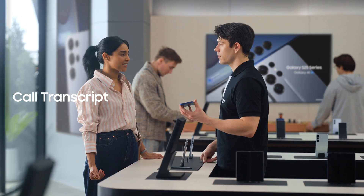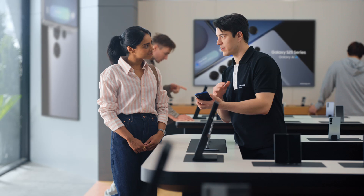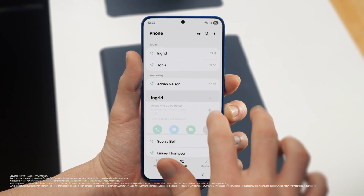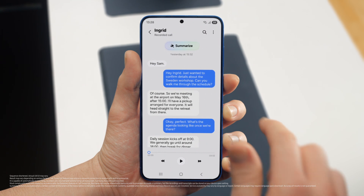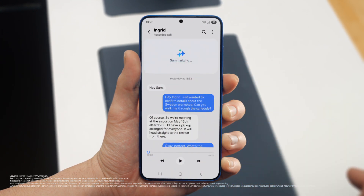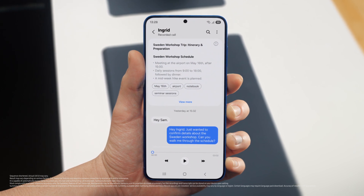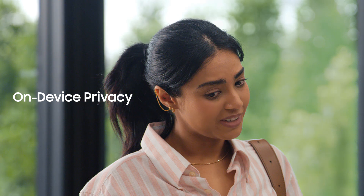The thing with calls is I always forget something. But S25 lets you record and summarize entire calls, making sure you don't miss a detail. It turns your calls into short, simple notes. After a call is over, just tap 'View Transcript,' then 'Summarize.' And just like that, your entire conversation becomes an easy-to-read, point-by-point summary. Perfect notes without the note taking. That's super convenient.